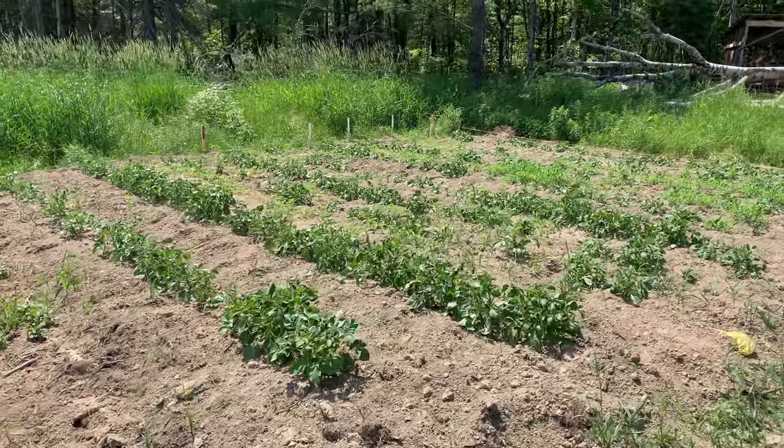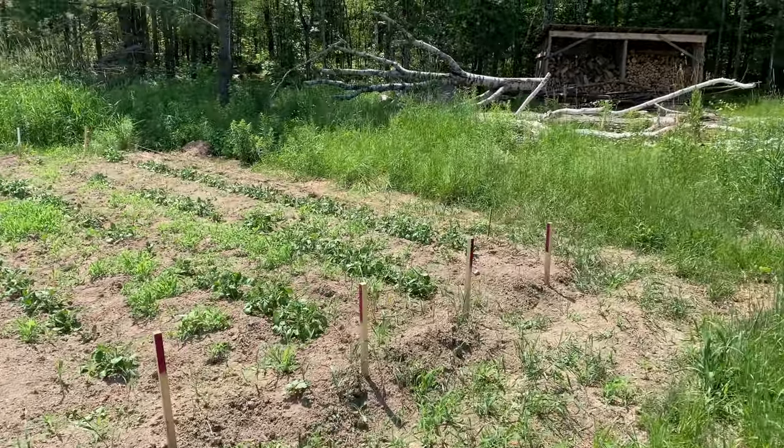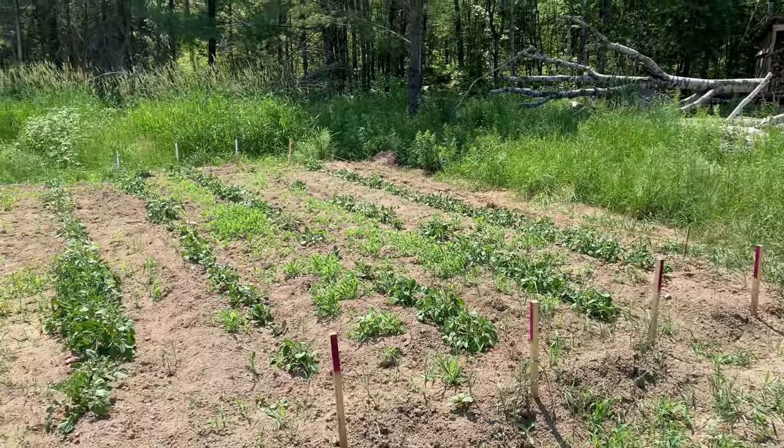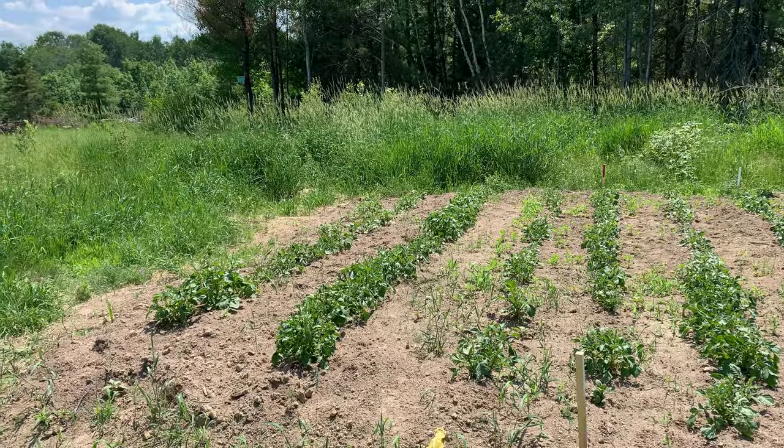I was out at the farm the other day and the potatoes here are doing very well. They're coming up. I've never really paid attention to potatoes that much, so I'm not sure how tall they should be, but they seem like they're doing well.